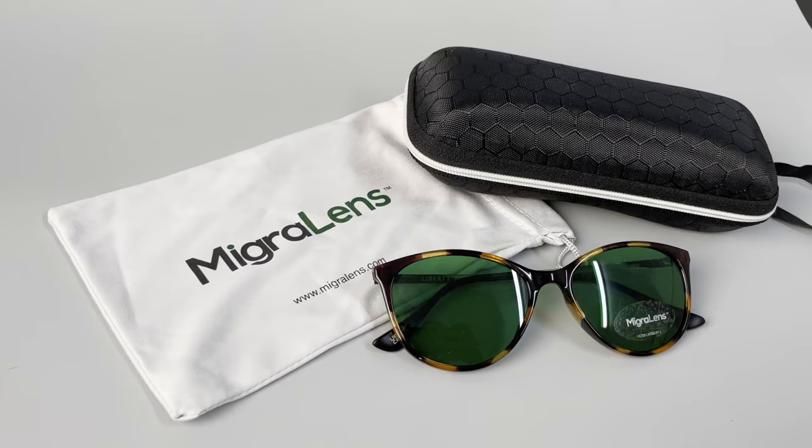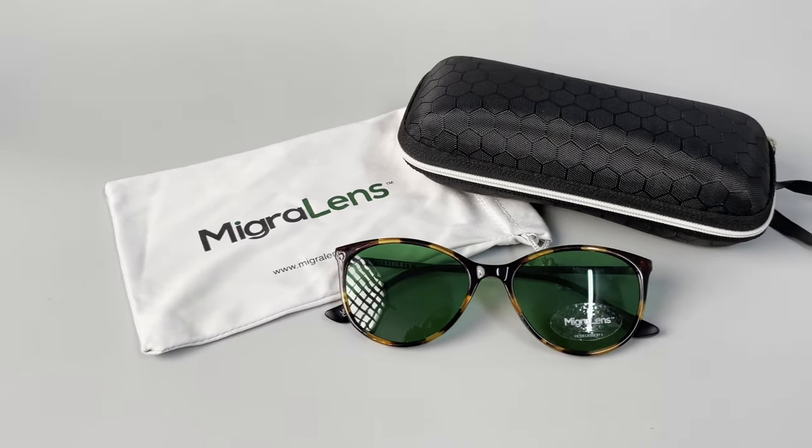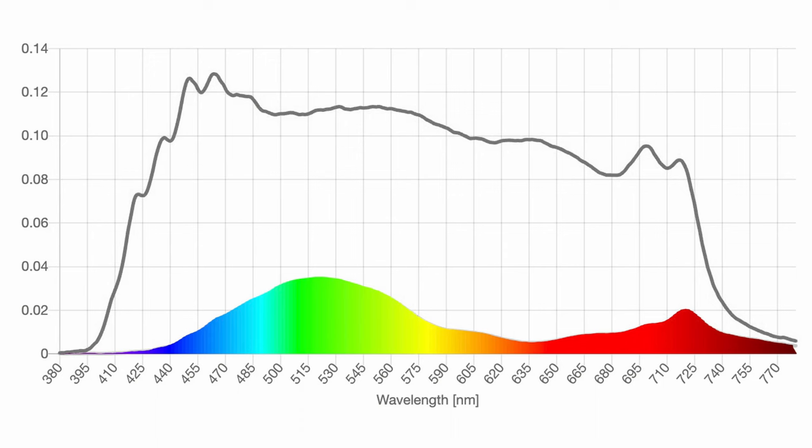First up, we have the Migra Lens glasses. These lenses filter 88% of blue light and 91% of red light, leaving just that slight band of green light to come through, which is why they appear green. Another thing the Migra Lens glasses do is they reduce overall lux or brightness of the space by about 80%, which is kind of like a normal pair of sunglasses. One of the concerns that people have with these glasses is the amount of brightness that they block — they worry about dark adapting.